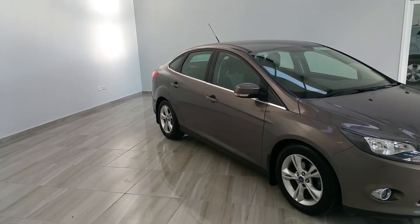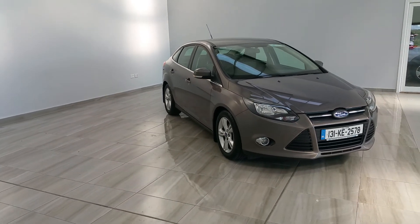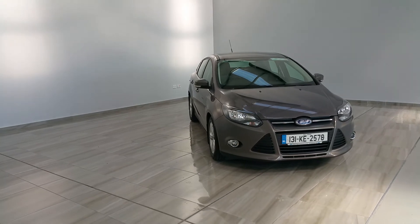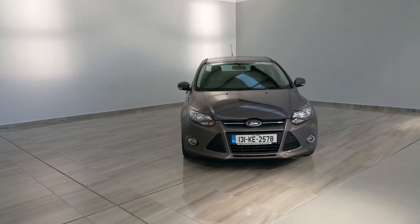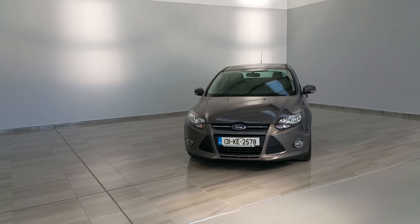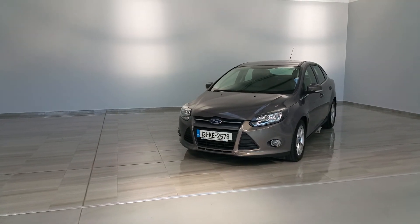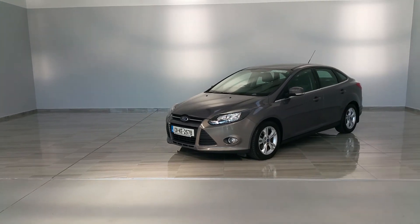This vehicle is in stock and available for immediate delivery. Should you wish to receive more details, please contact our sales team on 045 431 725 or sales at finlaymotorgroup.ie, whereby we can send you a personalised video. Thank you for watching.